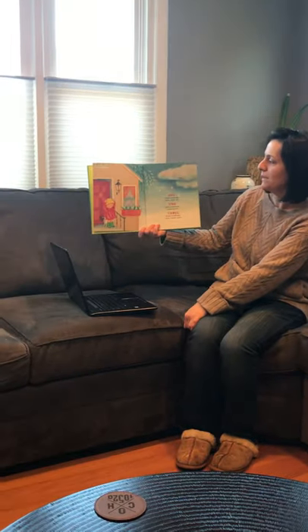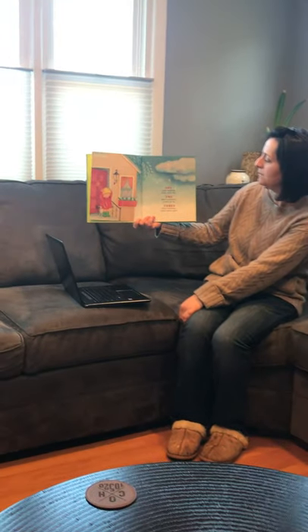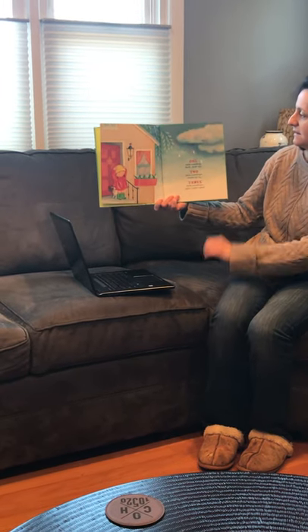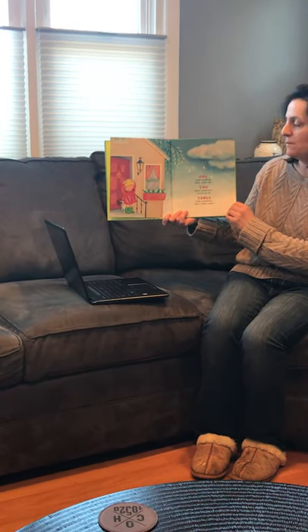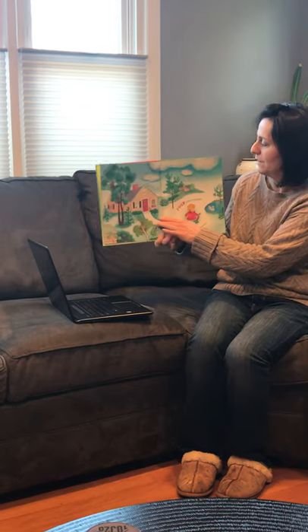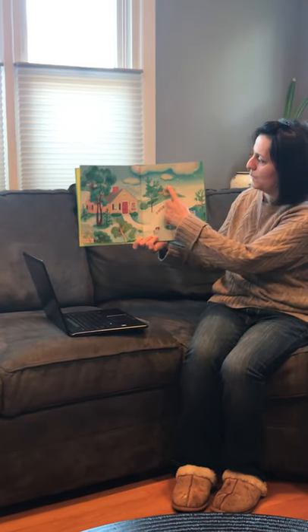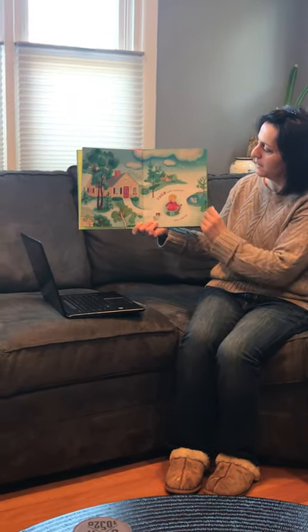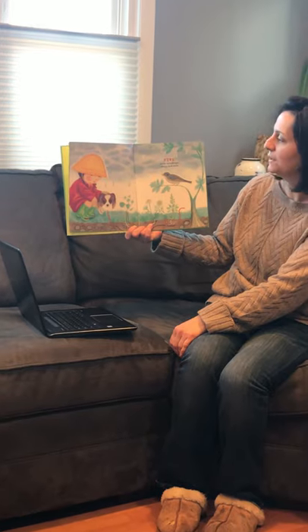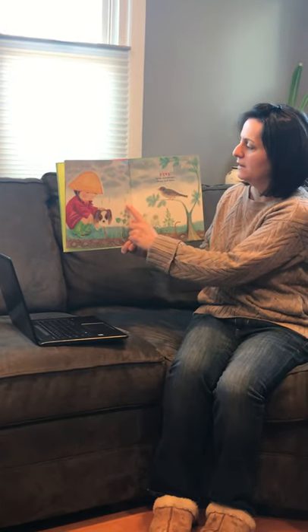Raindrop Plop. One little raindrop — dark, dark sky. Two little raindrops — clouds go by. Three little raindrops — splat, splat, splat. We're going to count the raindrops on the page. Count with me: one, two, three. Four little raindrops — boots and hat. One, two, three, four. Five little raindrops — shiny red coat. One, two, three, four, five.